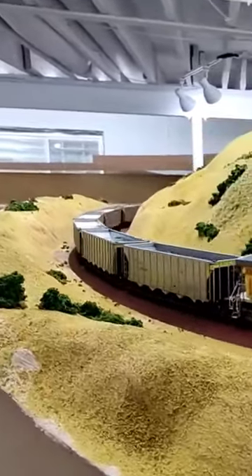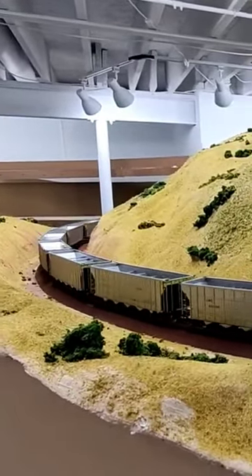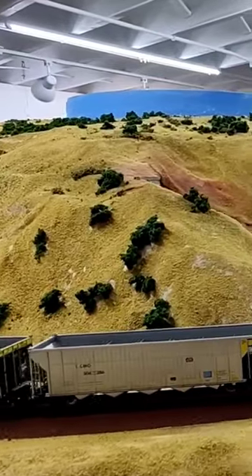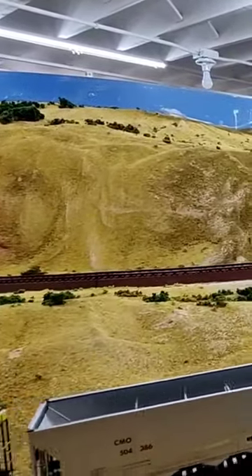By the way, you notice I do have three locomotives at the head end of this train. Some people have commented why I only have two engines at the head of each train. I think I have at least three trains that have three locomotives. But I do have a lot that are just two.